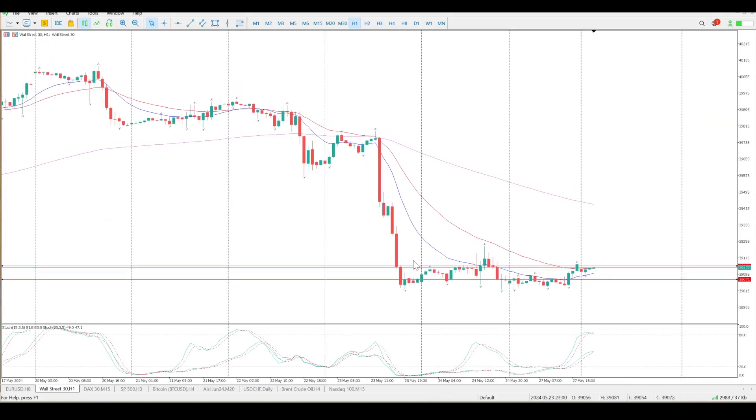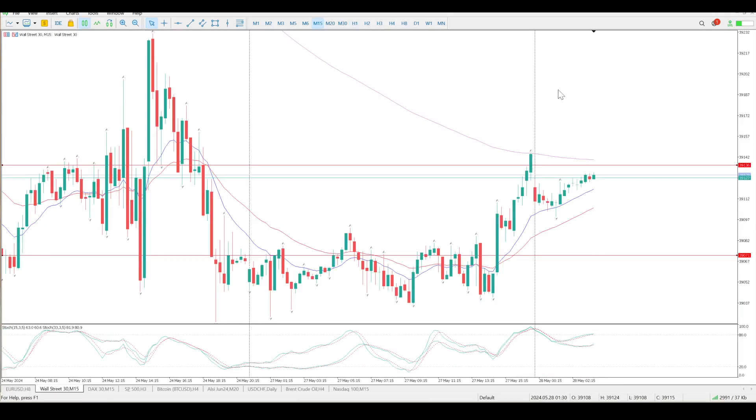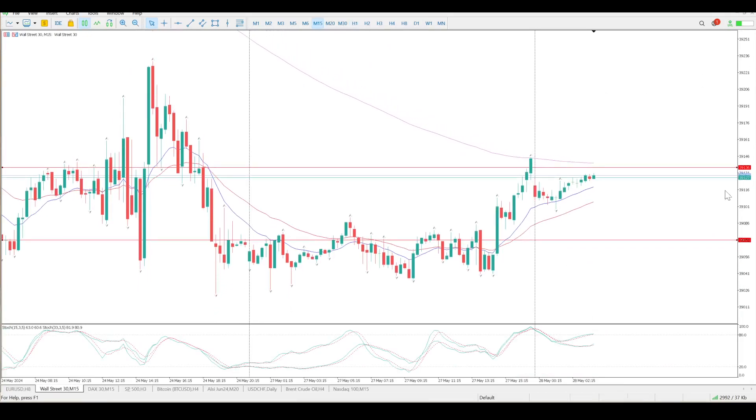Just dropping down to the hourly chart — you can see Friday was pretty much sideways, and yesterday being a public holiday was also sideways. I'm not going to pay too much attention to oscillators with public holiday data, as there's nothing here that indicates short or long at the moment. On the 15-minute it kind of looks like we've got a crossover and we're starting to move to the upside.